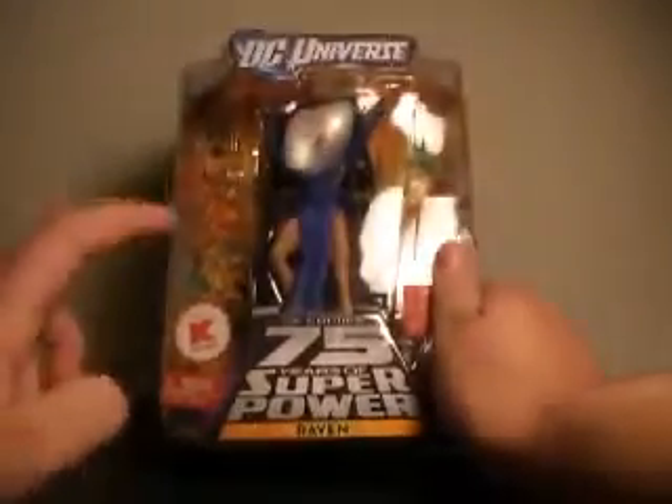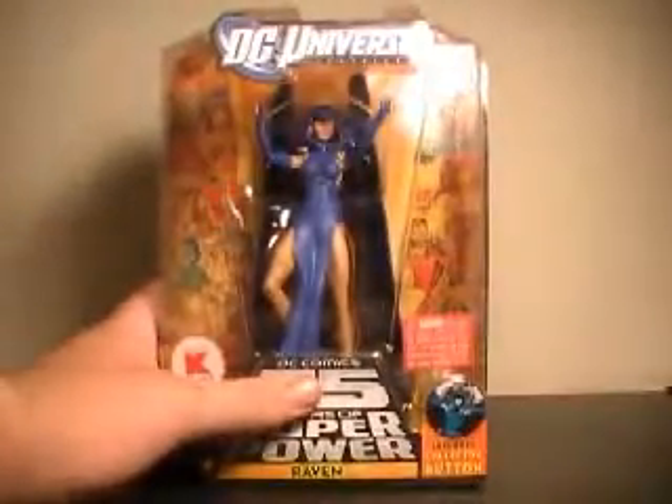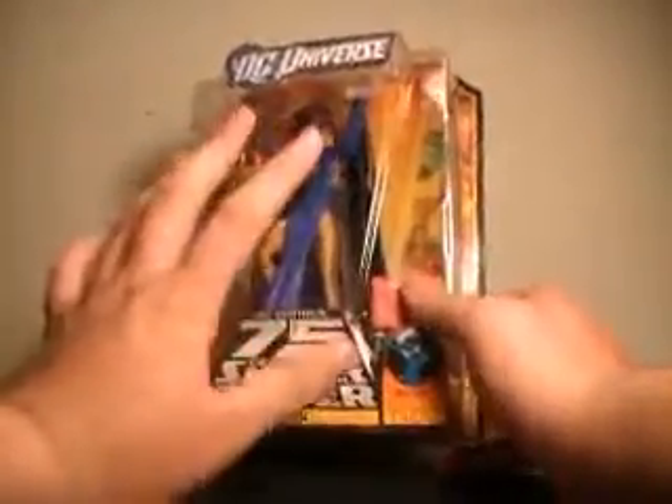Now, as I've already said, when I found the entire series, I found them in Kmart, and for some reason they stuck an 'Only at Kmart' sticker on them. They are not Kmart exclusives.